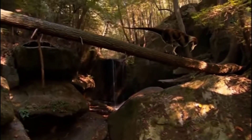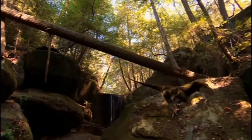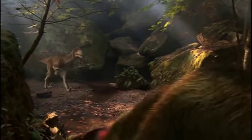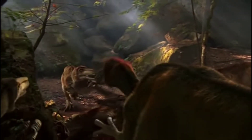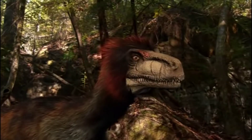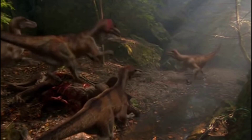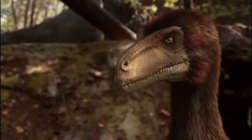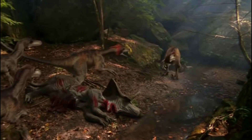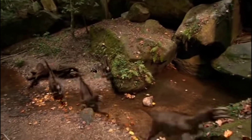The intruder is a loner out for a free meal. The carcass is carefully guarded, and the leader of the pack — the alpha male — is in no mood to share. Outnumbered three to one, the intruder knows when to quit.